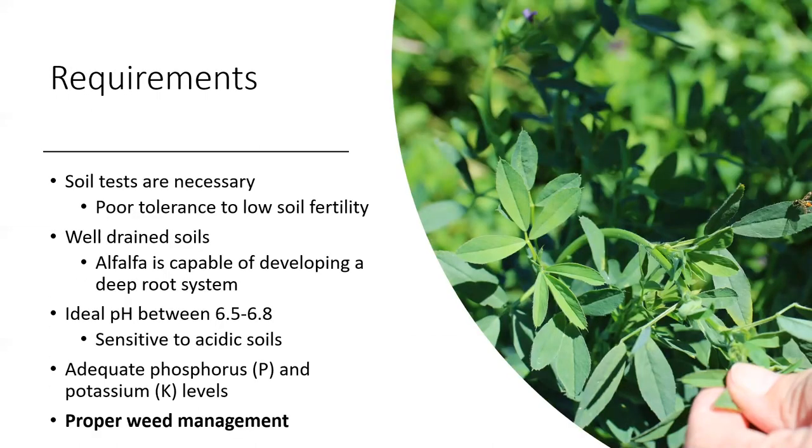There are several agronomic requirements, and many of our specialists will touch on these — such as soil tests, which are absolutely necessary. Alfalfa has poor tolerance to low soil fertility and needs well-drained soils. Alfalfa is capable of developing a deep root system, and you'll notice stand declines after several years if adequate soil conditions aren't right. Ideal pH is usually between 6.5 and 7. Alfalfa is pretty sensitive to acidic soils. If you'll be making frequent cuttings in a hay situation, adequate phosphorus and potassium are absolutely necessary.